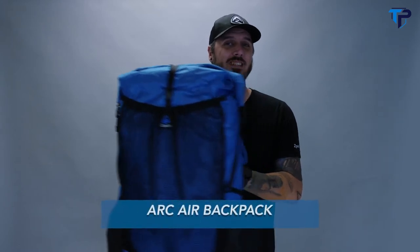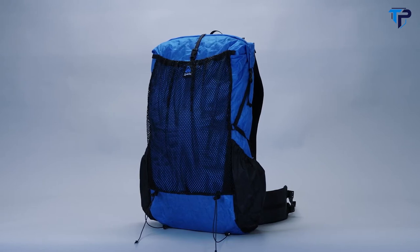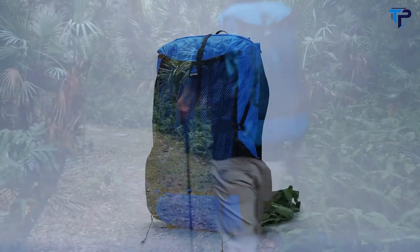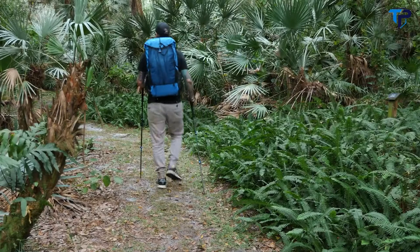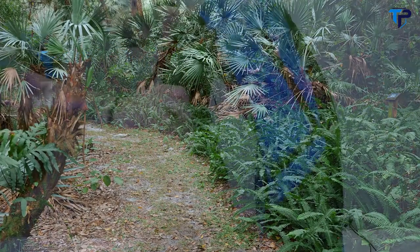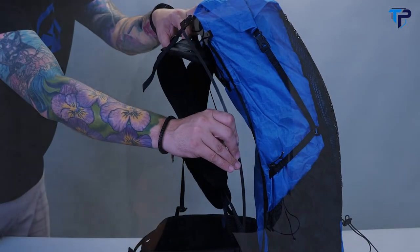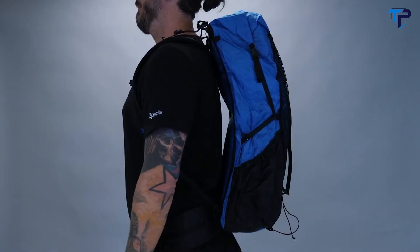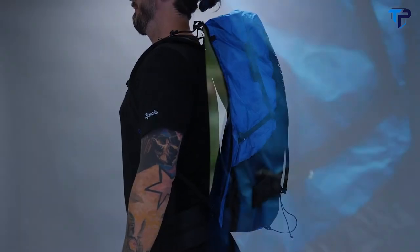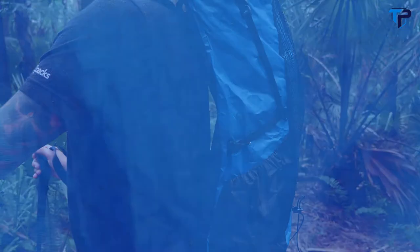Hey everybody, Matt here from Z-Packs and this is the Arc Air Backpack. A perfect choice for ultralight long-distance hikers looking for a pack with a frame and a comfortable fit. The Arc Air has enough space for all your lightweight gear and enough room left over for 4-5 days worth of food. Featuring custom pre-bent carbon fiber stays, the Arc Air creates a gap between your back and the pack without the need for a mesh back panel. The air gap helps keep your back cool while also preventing items from rubbing against you while hiking.